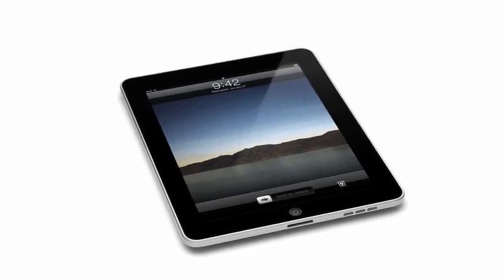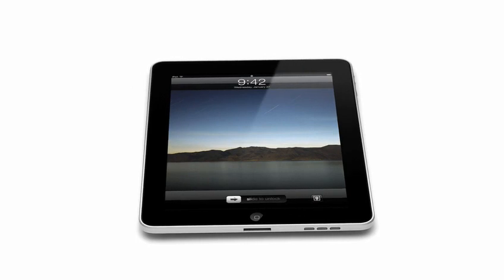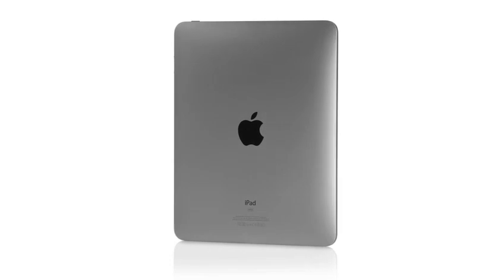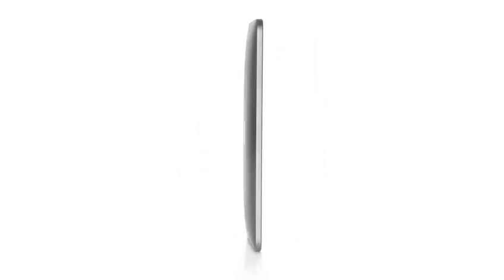It's hard to see how something so simple, so thin and so light could possibly be so capable. The iPhone was a revolution. We learned so much from it and developed so many amazing technologies — all the applications, the multi-touch user interface. It was truly an incredible breakthrough product. We wanted to take all of that and apply it to a whole new class of product.